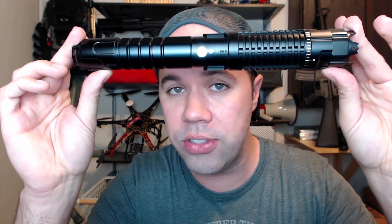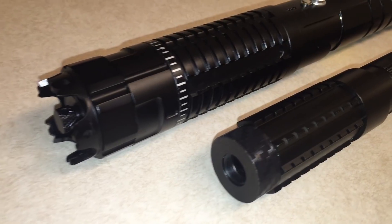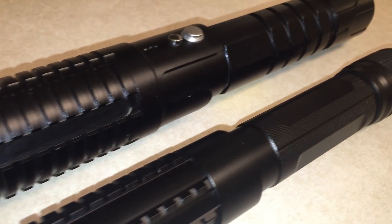Well, not these babies. These things are monsters, rated at over 1.5 watts — that's 1500 milliwatts — putting them into laser classification Class 4, which is the most dangerous. The laser classification system is basically a scale from 1 to 4 to rate the overall safety of different laser pointers or lasers in general. These guys are no joke — real-life lightsabers.